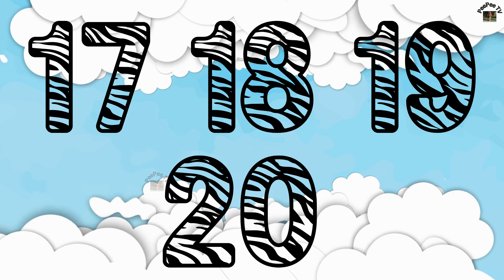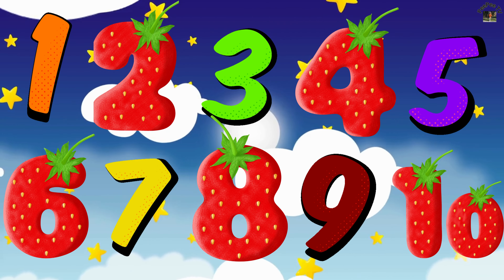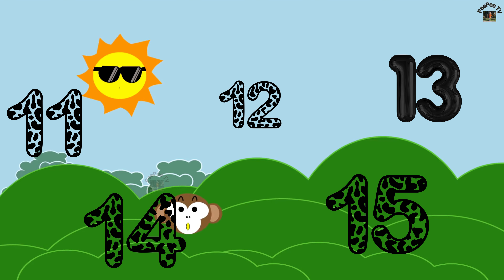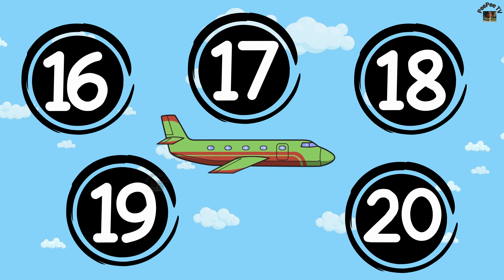That was fun! 1, 2, 3, 4, 5, 6, 7, 8, 9, 10, 11, 12, 13, 14, 15, 16, 17, 18, 19, 20!